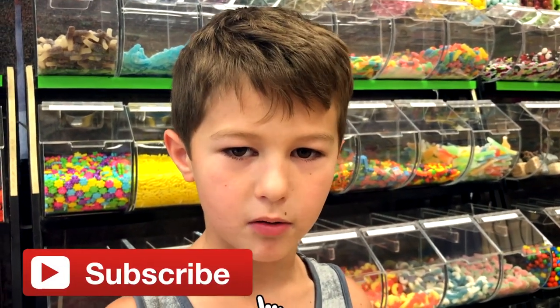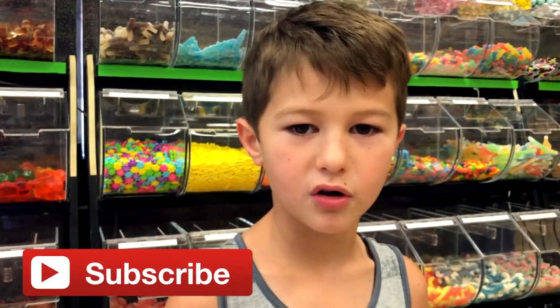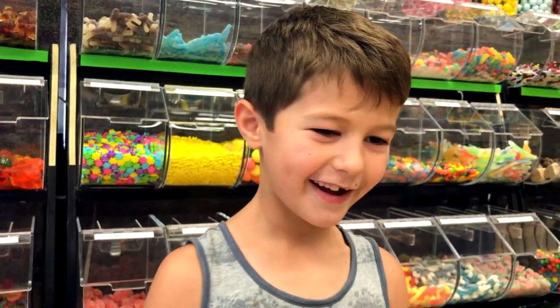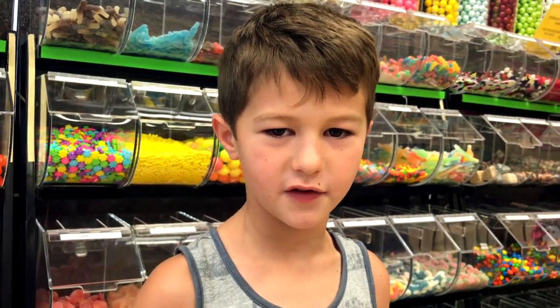I'm signing off with Sam, the owner of My Candy Jar. Subscribe to my channel, hit the notification bell, hit the like button on this video for Sam, and I'll see you guys in the next video. Bye!